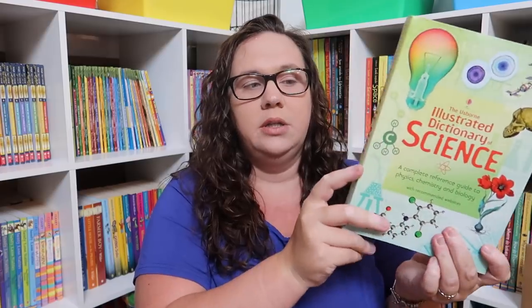I also went ahead and got these just because I really wanted them and was scared Usborne might do away with them — not necessarily because we're at this point in our homeschool yet, but the Usborne Illustrated Dictionary of Math and the Usborne Illustrated Dictionary of Science, which has all of the science ones put into one. I know I'm going to want these later on, so I wanted to go ahead and have them.